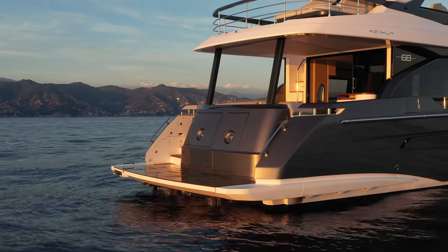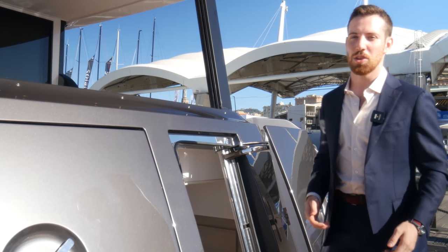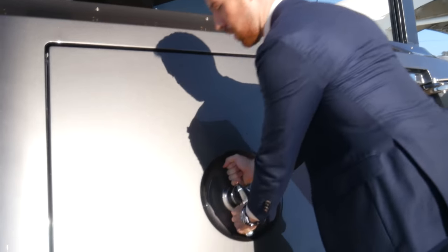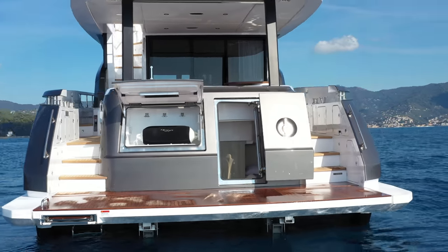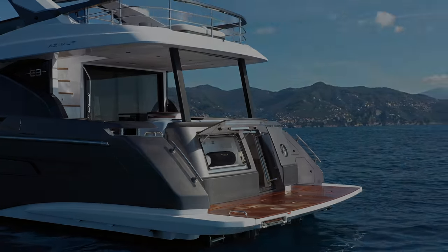Here on the stern we've got a high-low bathing platform, ready to launch your J33 tender or similar, or even a jet ski. There's handy storage for scuba equipment or other water toys, and a double crew cabin with plenty of walking room and an ensuite bathroom. Now that you know all there is to know about the new Azimut 68, there's just one question left: which layout best suits your lifestyle? Let us know in the comments below.